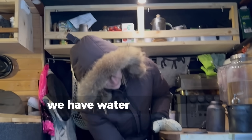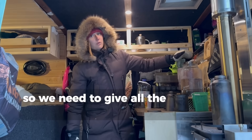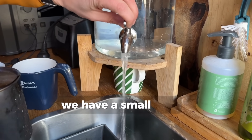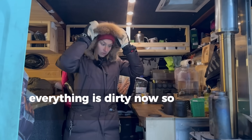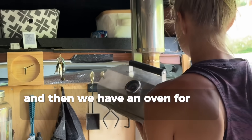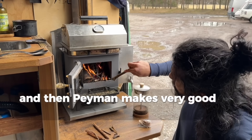We have water containers – the other one isn't here because it got frozen, so all the water we need to drink is in this one. We have a small sink, and we just made a smoothie so everything is dirty now – don't mind that. And then we have an oven for the stove, so whenever we want to cook we just put it on top and it makes very good fish.